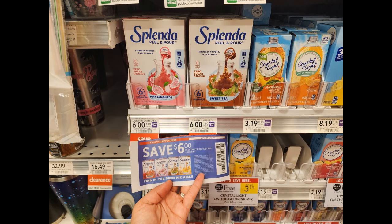Next we have a really awesome deal on the Splenda peel and pours. I talked about this product last week — they would have been 99 cents but now they're on sale for $6 each. We have a $6 off one coupon from the 5/21 save insert. It is a limit of one so you can only get one at a time, but it makes it completely free.